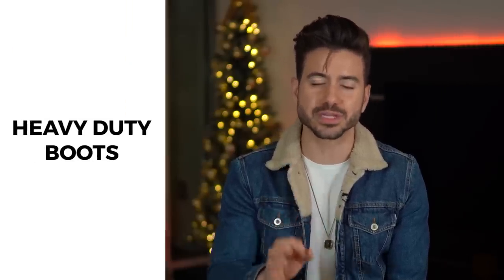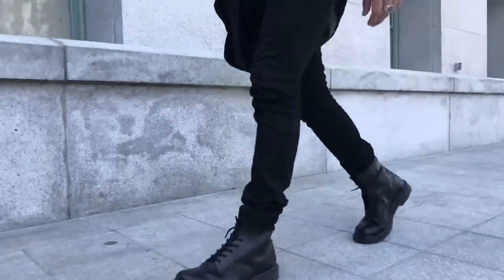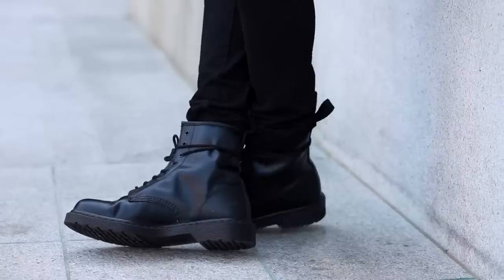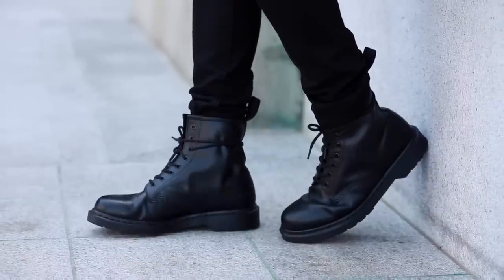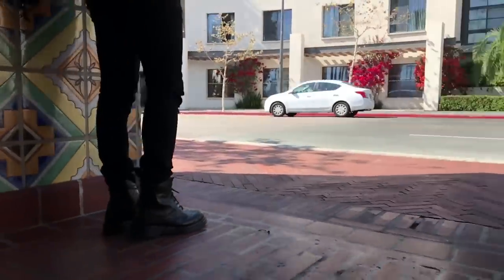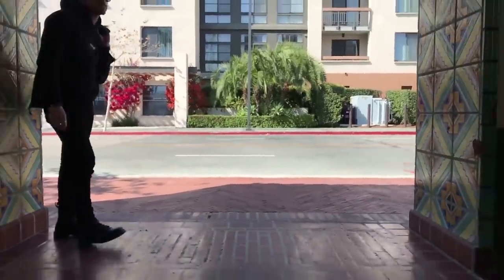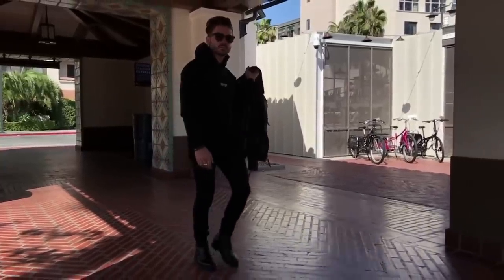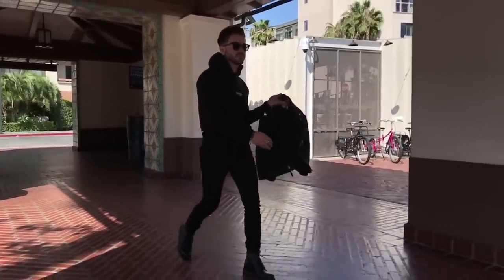The first type of shoes I'm going to recommend are heavy duty boots. Now what makes these boots so good for the winter months? Well they usually have really thick soles which are great for the rain, for the snow, or worst of all, slush. Who doesn't hate slush? The high top shape of the boot is made just for that — it protects and covers way more of your foot, your ankle, and even up to your shin so that you can go outside during those cold temperatures.